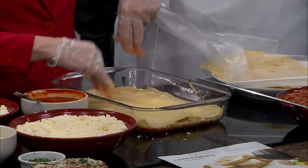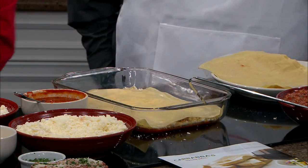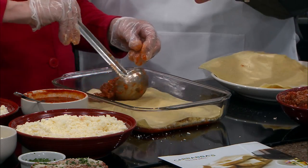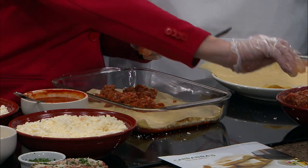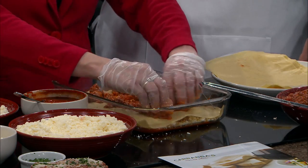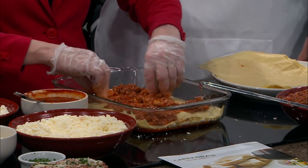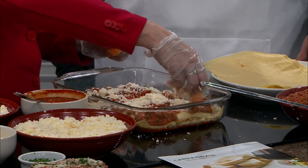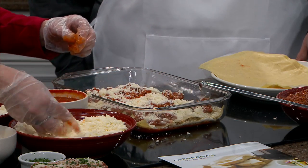We put that next layer on there, and then we're going to do meat sauce again. In the restaurant we do five layers of this. We might not get all five of them during this segment, but we're going to be building this all during the show — Amy's going to come in a little later and finish it up. Look at all of that cheese!